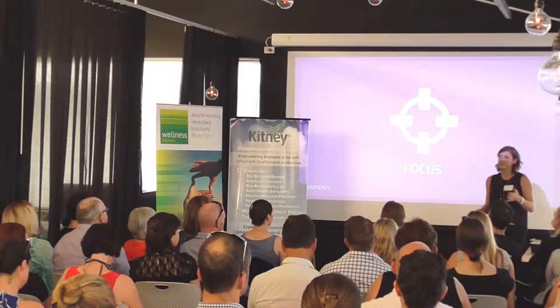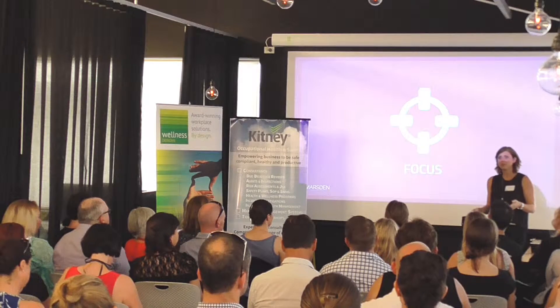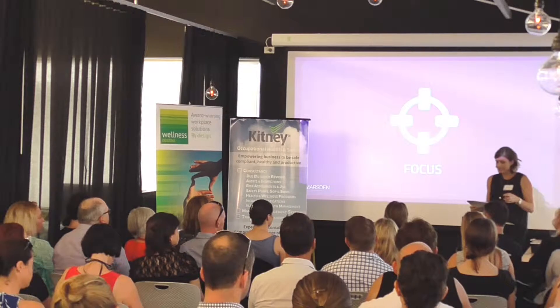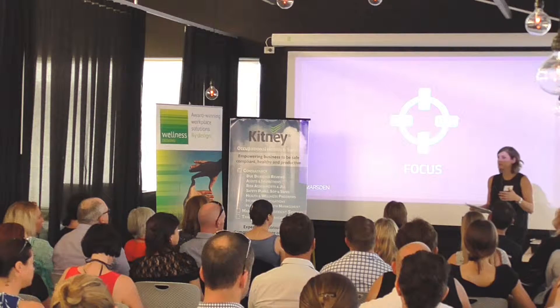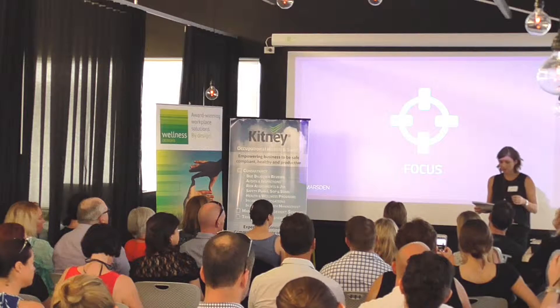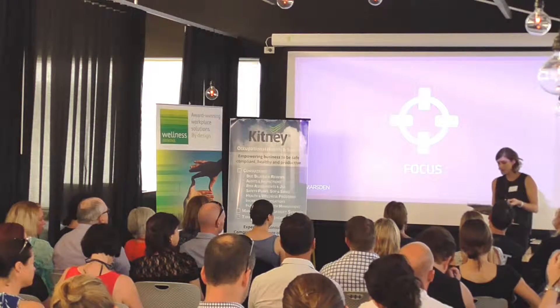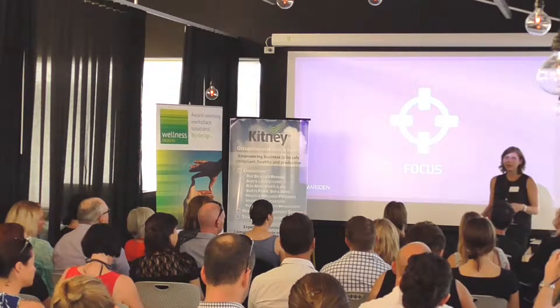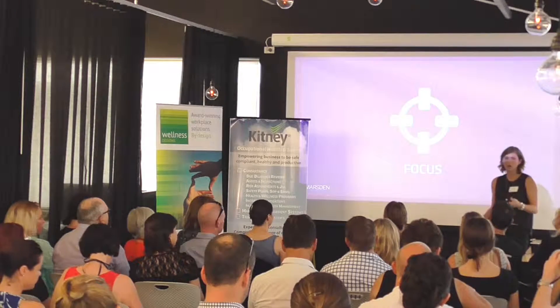We've all heard that sitting is the new smoking. Studies by David Dunstan from Baker EDI have found that prolonged sitting actually changes our metabolic rate, increases our glucose levels, and is increasing our risk of diseases such as diabetes, cardiovascular disease and colon cancer.